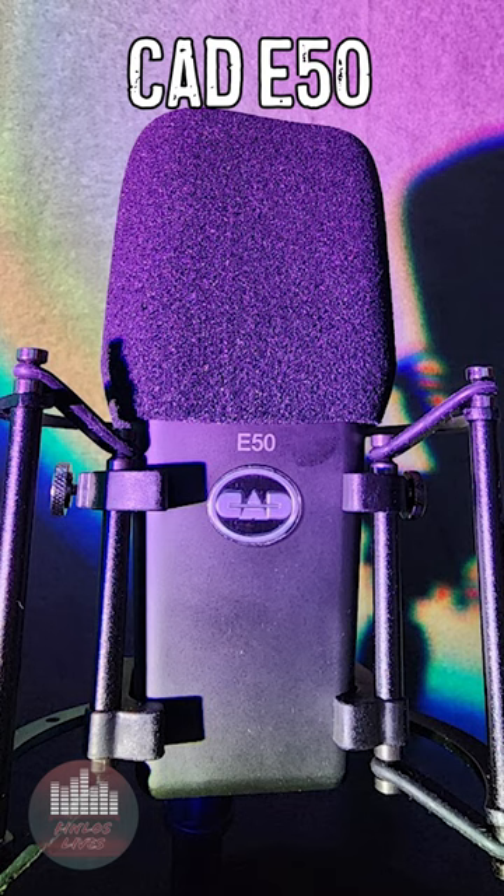It is the E50. It's in their Equitec line. It's a large diaphragm condenser, and it just sounds super smooth. It's rich, it's full, and it captures such a good quality.